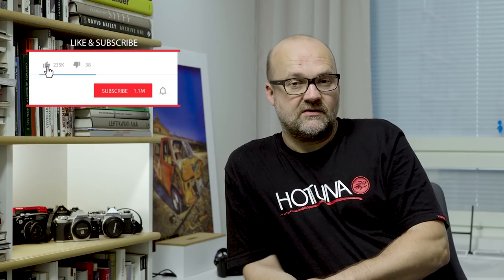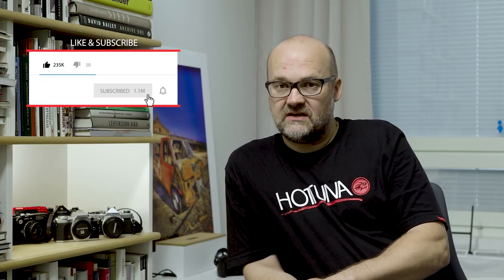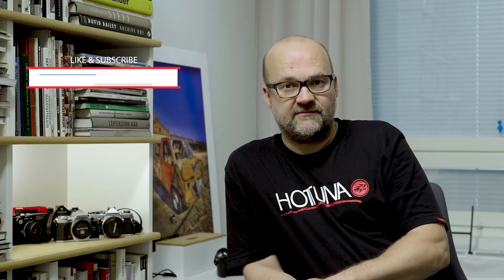Hi there, I'm Peter Forsgaard, an Olympus visionary from Helsinki, Finland. And before we go on, please consider subscribing to my channel. My channel is all about you getting to be a better photographer.